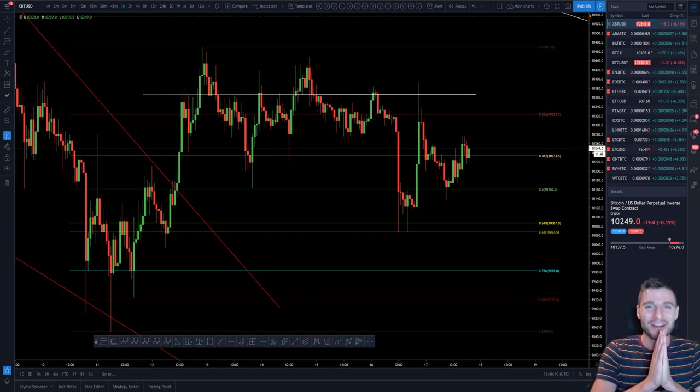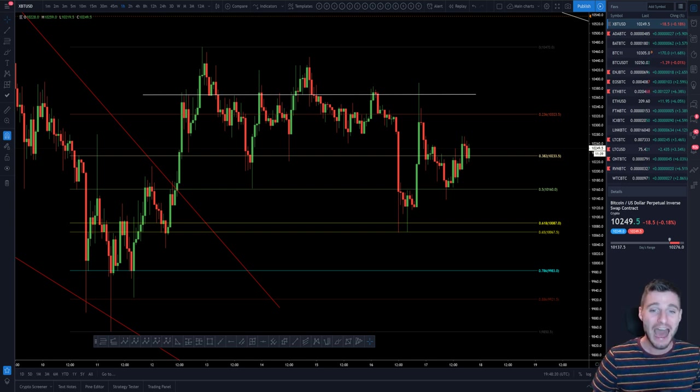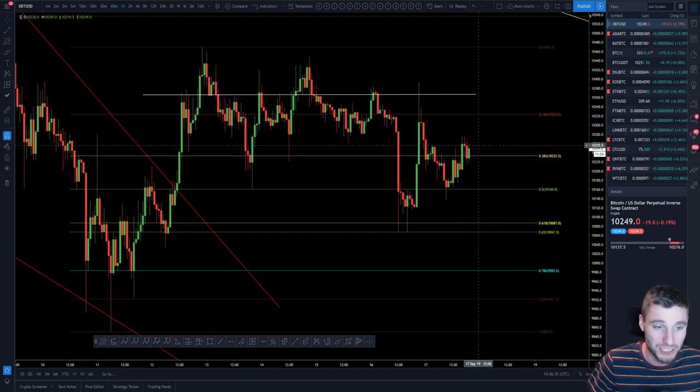Hello everybody, I hope you're doing very well and welcome back to another cryptocurrency technical analysis. In today's video I'm going to be going through the altcoin market which has just been green across the board today — very nice to see. I'll probably go through Link, Ethereum, Litecoin, XRP, and Cardano — those are the main ones I've been trading, sticking with the majors. They've been lovely to trade today, and as I was saying to my group earlier, altcoins are the better trade right now in comparison to Bitcoin.